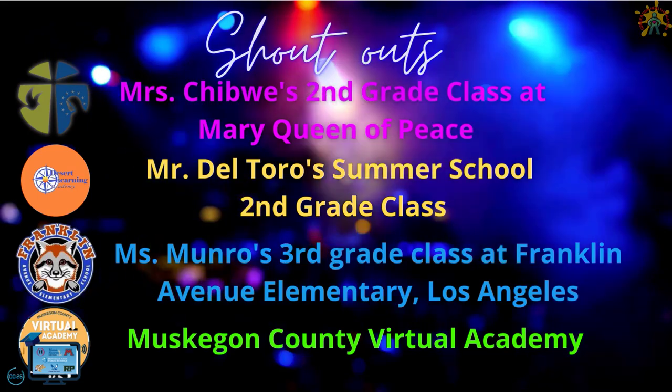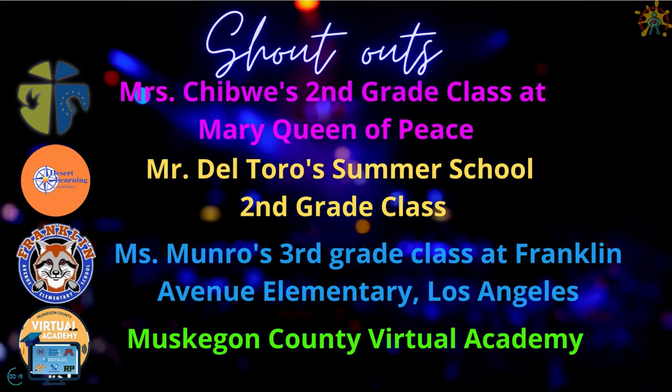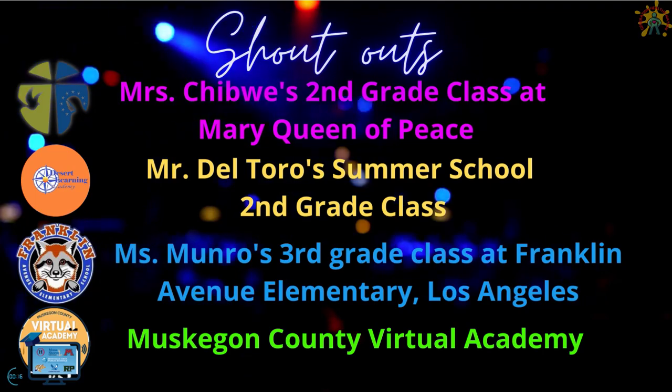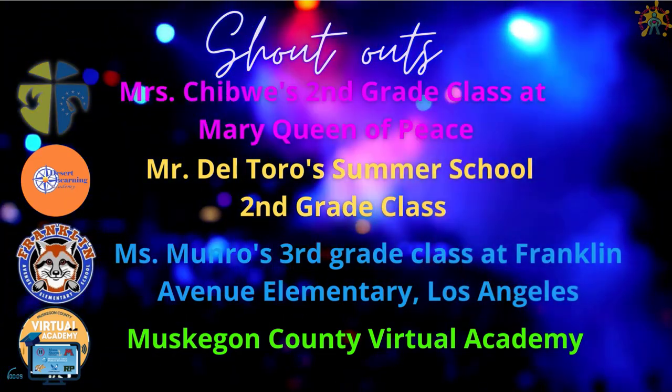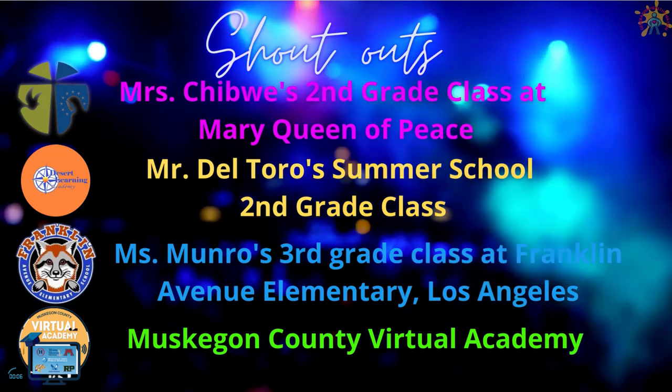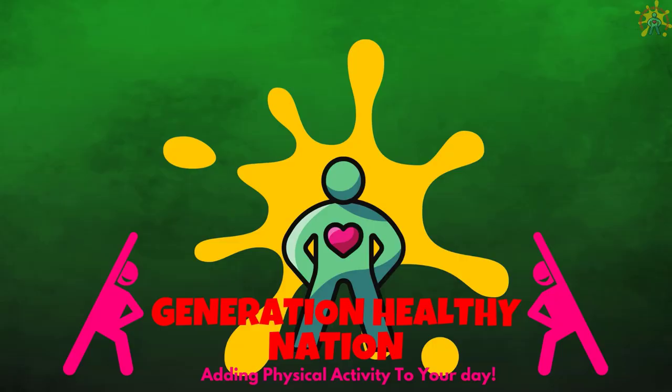Today's shout outs: Mrs. Cheapway's 2nd grade class at Mary Queen of Peace, Mr. Del Toro's summer school 2nd grade class, Miss Monroe's 3rd grade class at Franklin Avenue Elementary in Los Angeles, and Muskegon County Virtual Academy. Thank you all for joining me today. I will see you all in the next exercise. Have a great day. Bye!